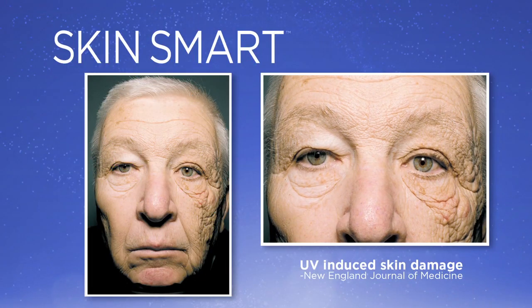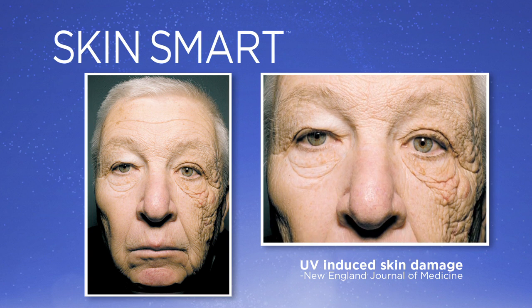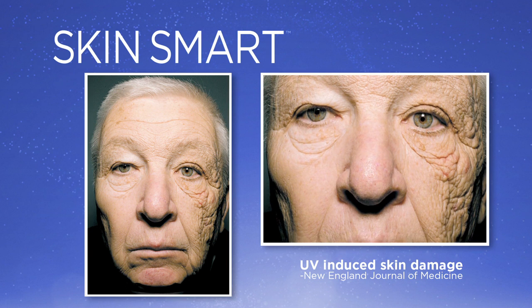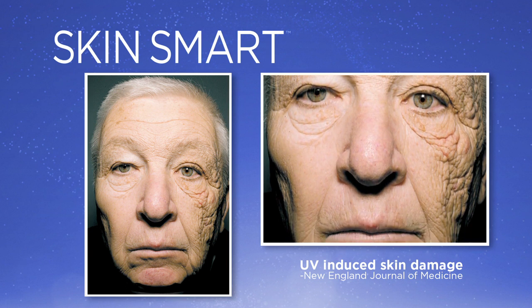As we get started, I want to warn everyone — the image I'm about to show you is quite shocking. It's a photograph of a 69-year-old truck driver who spent over 30 years with the left side of his face exposed to the sun. You can really see the difference between the two sides of his face. On the left side, you see a lot of skin damage, whereas on the right side it's far less wrinkled — he literally looks 20 years younger. It's the same face, so it's quite shocking.